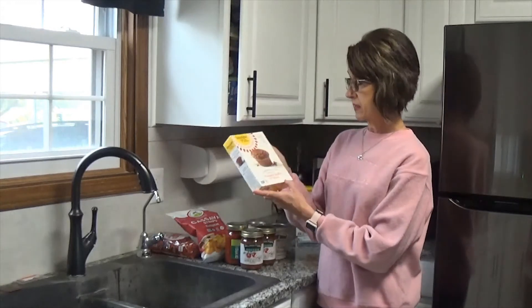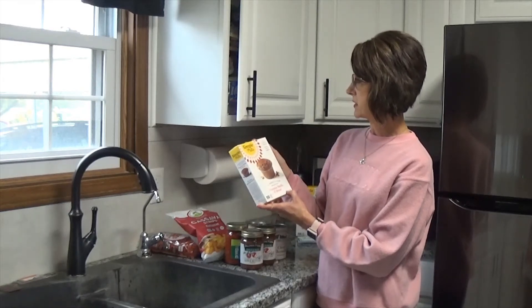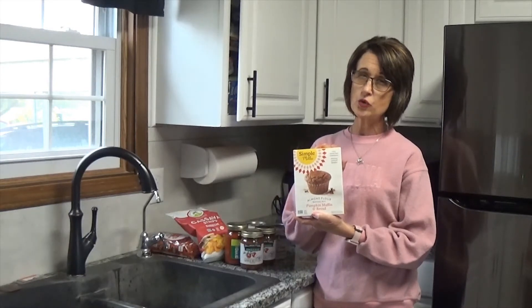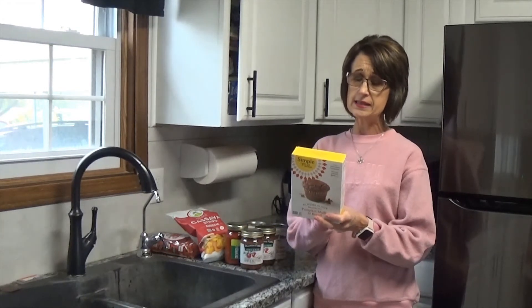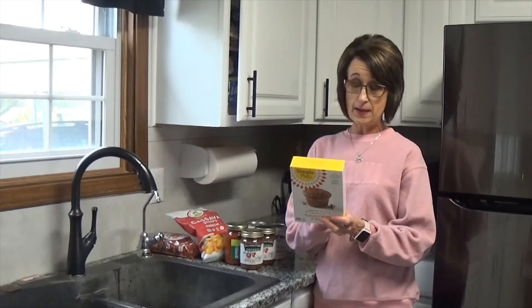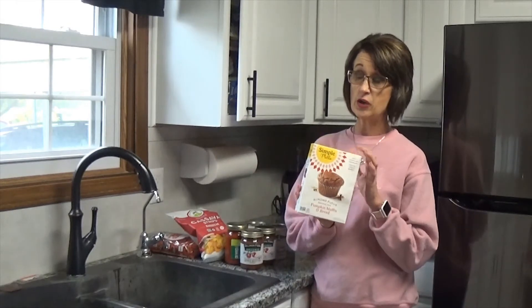I also bought some almond flour baking mix — pumpkin muffin and bread — by Simply Mills, with only whole food ingredients and nothing artificial. I might be making this in a future recipe video to show you how to do it. It only takes eggs, water, and oil plus the mix, and it says 15 to 20 minutes at 350 degrees until muffins bounce back. It doesn't take long and I thought it would be good for me.